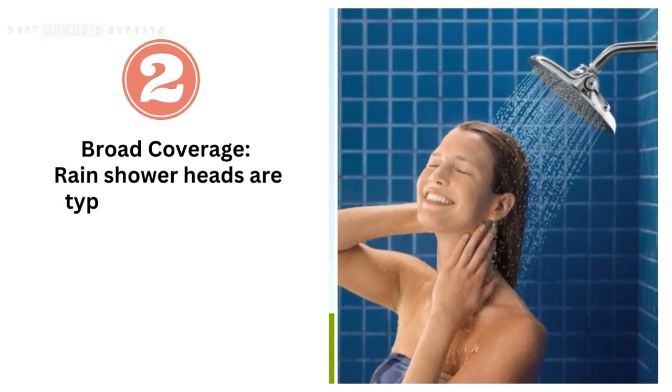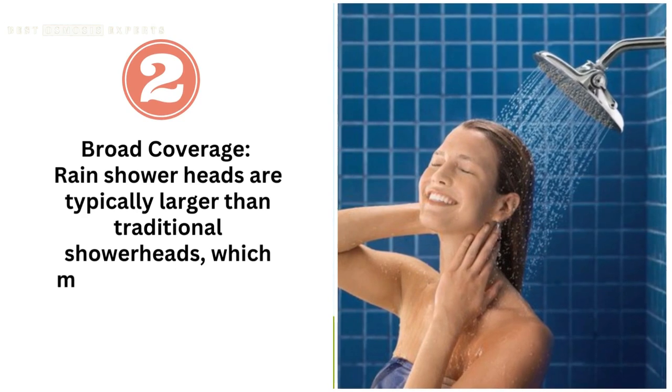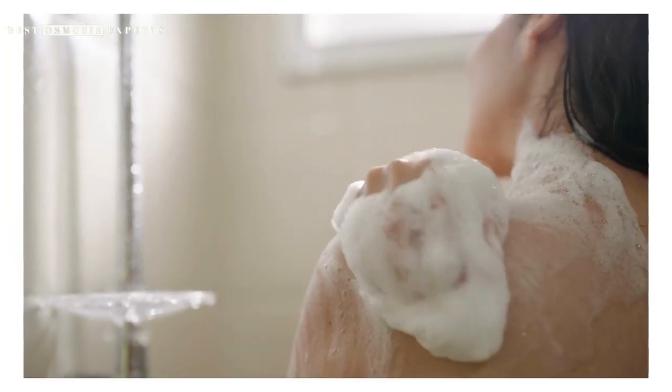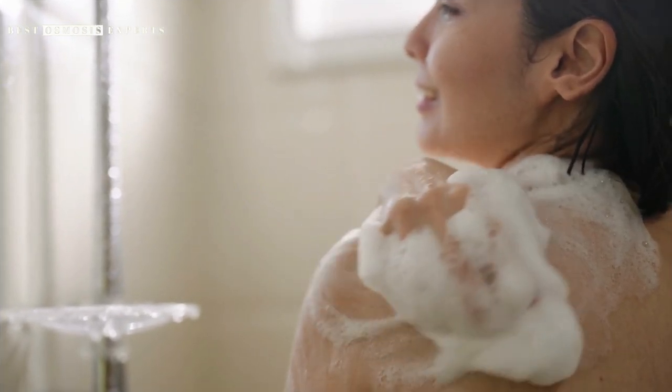Second, broad coverage. Rain showerheads are typically larger than traditional showerheads, which means they can cover a wider area of your body. This can be particularly beneficial for people who have mobility issues or joint pain.